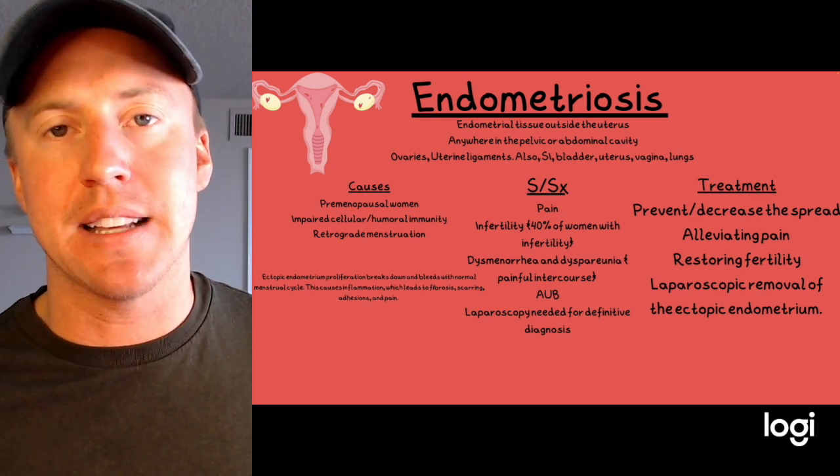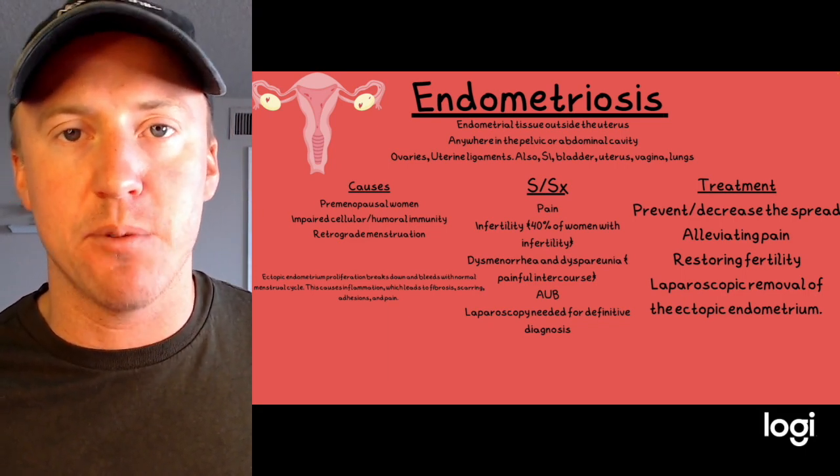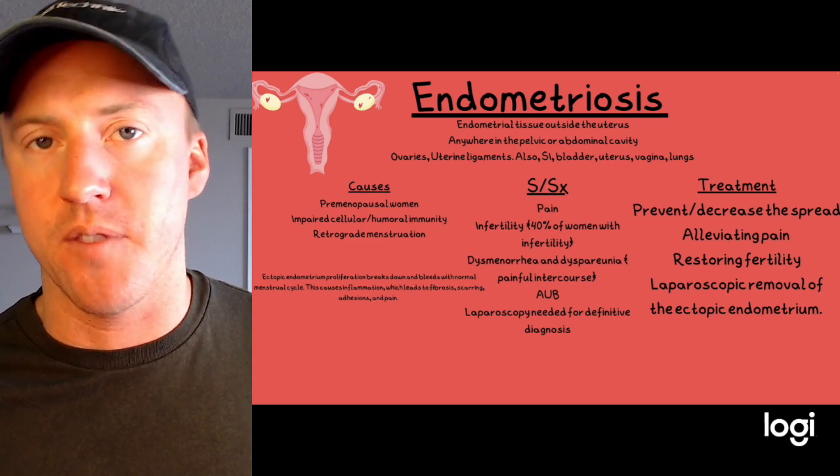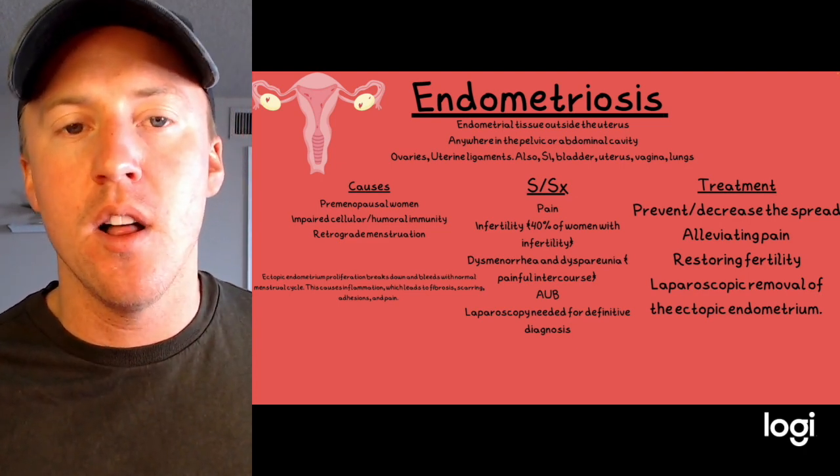Treatment for endometriosis aims to prevent or decrease spread, alleviate pain, and help restore fertility. Sometimes laparoscopic removal of the ectopic endometrium is performed.